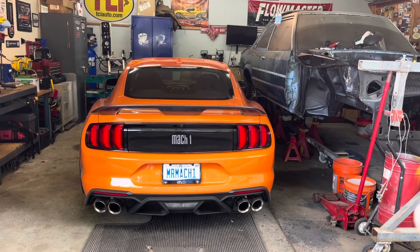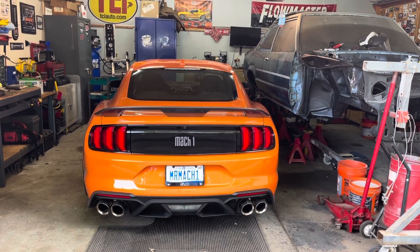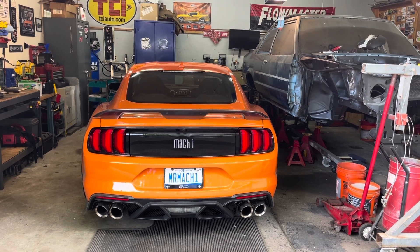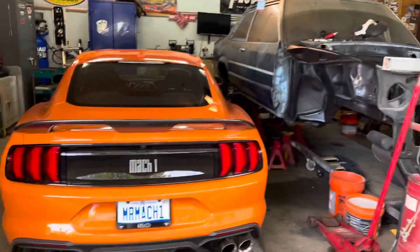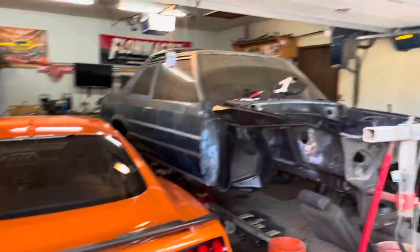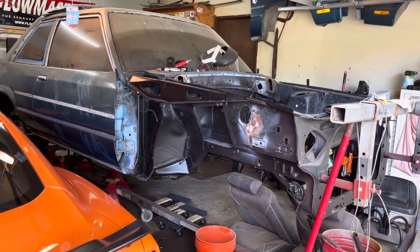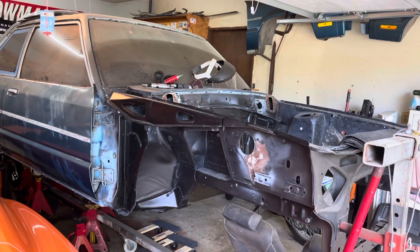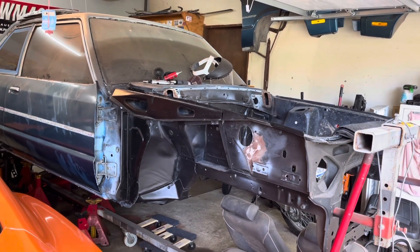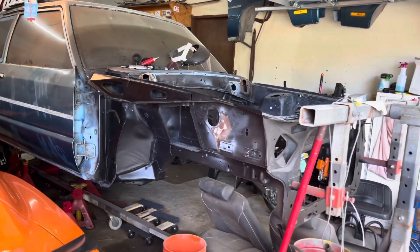I've been driving this one more — it's just more fun to drive and it handles the bumpy roads better. So the Fairmont, I'll get back onto that as soon as I get the Mach One out of the garage and over to my dad's. The Fairmont is basically going to be the project this winter so I can get all the engine department stuff done and get everything painted.